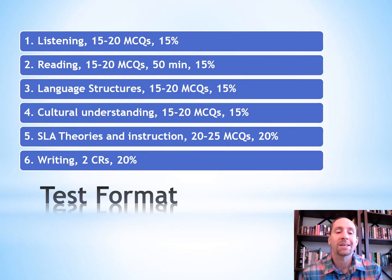Section five is second language acquisition theories and instruction, with 20 to 25 multiple choice questions and 20% of your overall score. And section six is writing with two constructed responses that make up 20% of your overall exam score.